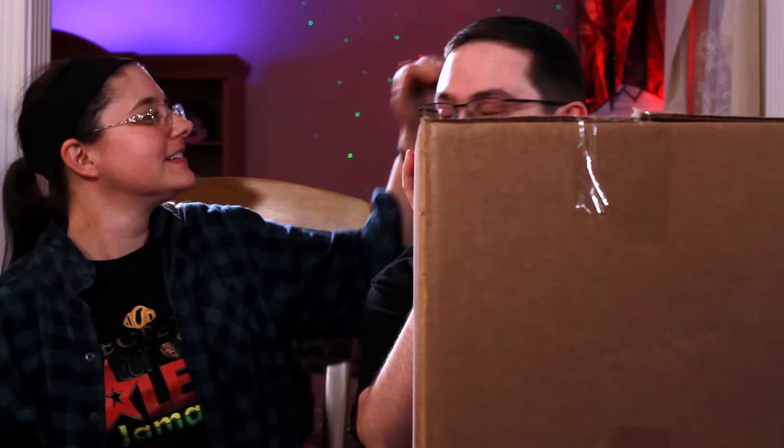Hey everybody, welcome back! Unboxing time, and today we're here to open up my second-ever part two of the Galaxy Toys damaged pop box. Mary's here — Violet Mary — oh she messed up my heart! Anyways, this is part two, so obviously we've already opened part one which was awesome. If you haven't seen that, I hope you have. She's still trying to push me out of the frame.